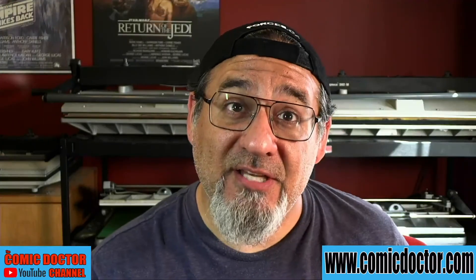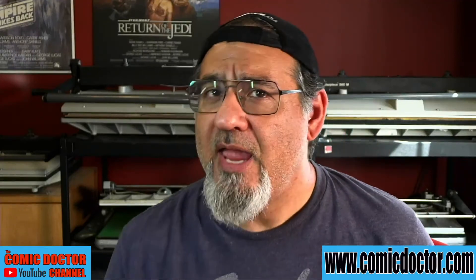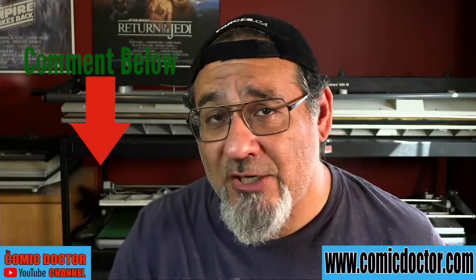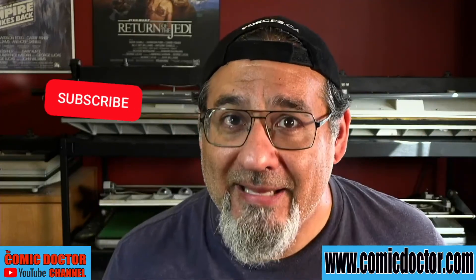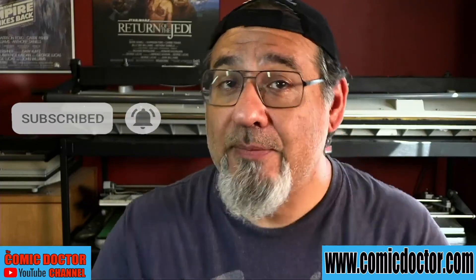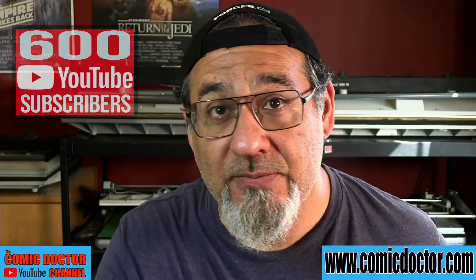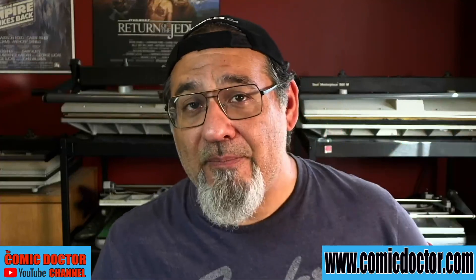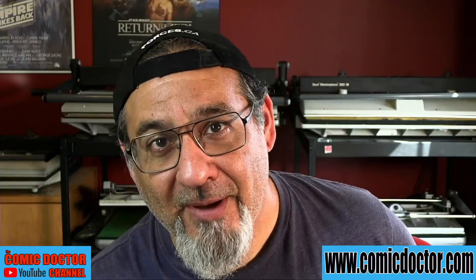That's it for this edition of What's in the Press. Thank you so much for sticking around to the very end. Do you have a comic that's in need of the Doctor's Touch? Let me know what that comic is down in the comments section below. By doing so and subscribing, you're automatically entered into a draw to win free pressing by me, the Comic Doctor, and grading by CGC when I hit 600 subscribers — and I'm almost there. Please remember to do that, and thanks for dropping by. Take care, bye-bye.